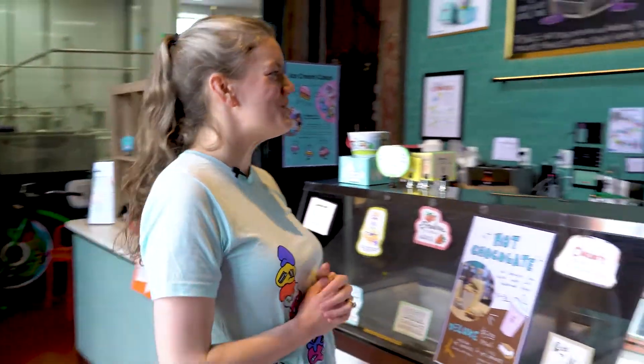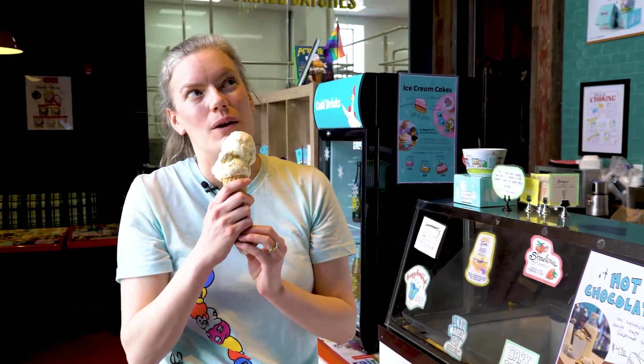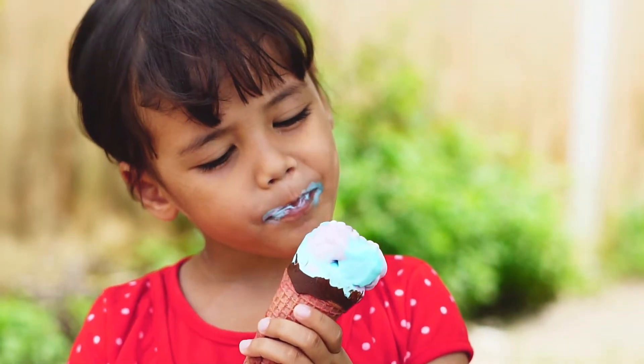There's only one step left — it's time to eat the ice cream. I'll take two scoops and a sugar cone, please. Thank you, Jackie. It took a whole team of people a lot of work to make this delicious treat. Just make sure you eat it before it melts.